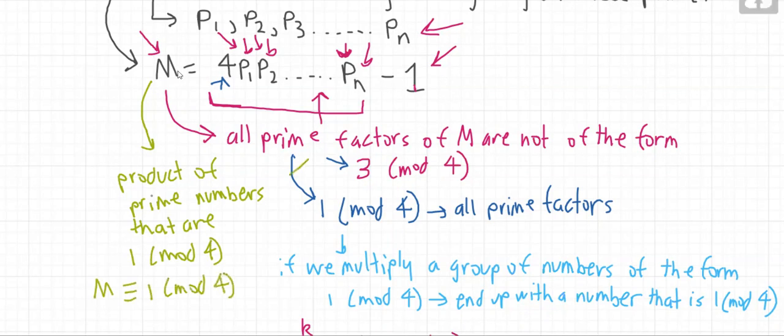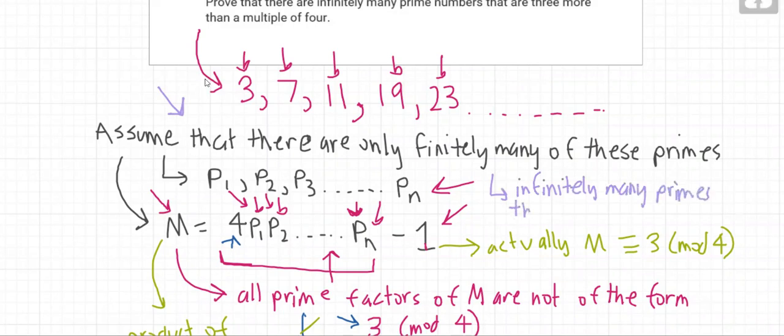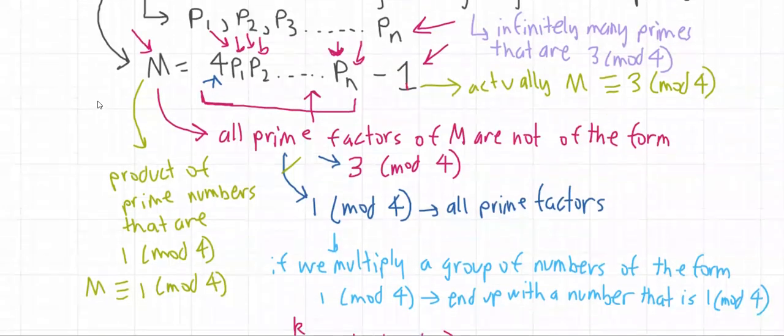However, this is a contradiction, because m is 1 less than a multiple of 4, so m must actually be congruent to 3 mod 4. This is a contradiction, and it stems from our initial assumption that there are only finitely many primes that are 3 more than a multiple of 4. Since this initial assumption was wrong, it turns out that there are infinitely many primes that are 3 mod 4 — the same as saying 3 more than a multiple of 4. This concludes our proof by contradiction.